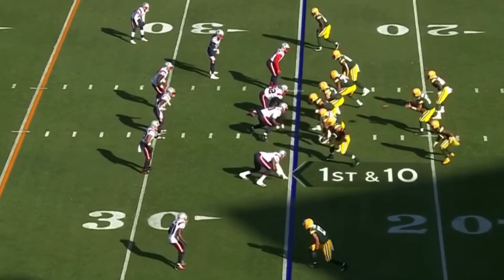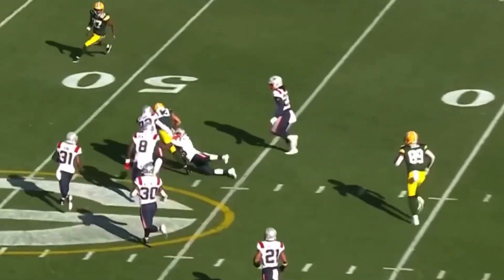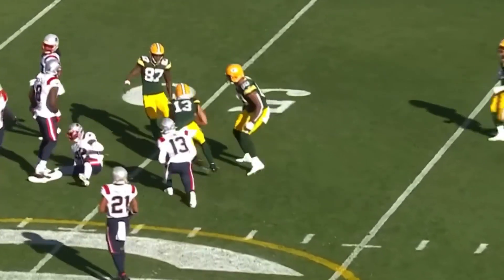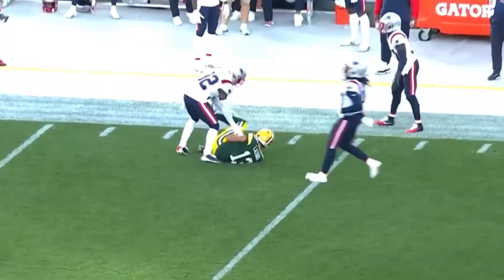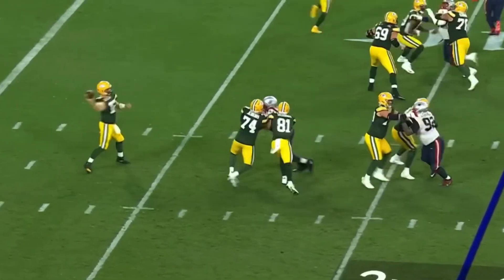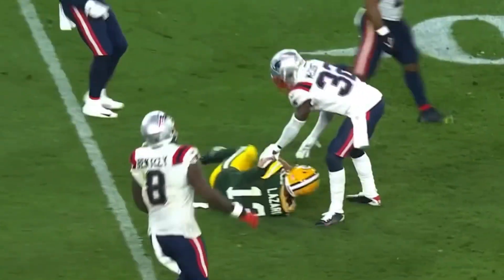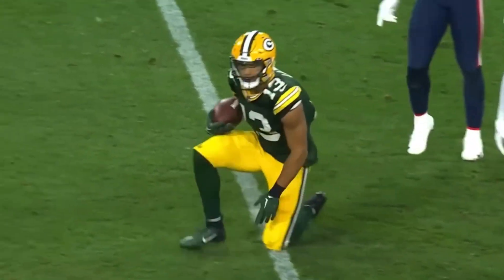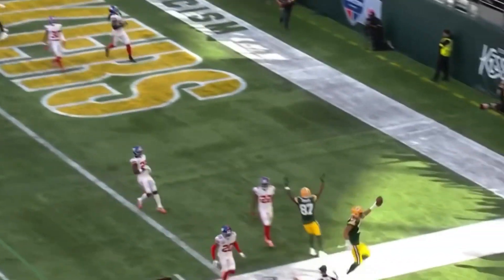Aaron Rogers is going to throw it and he's going to complete it to Lazard — look at him run right through that secondary. Down the field it goes, a diving catch. Play action, there's the pass to an open Lazard at the 35-yard line, so they get out of that jam. The Packers at the four-yard line — Lazard touchdown, Green Bay.